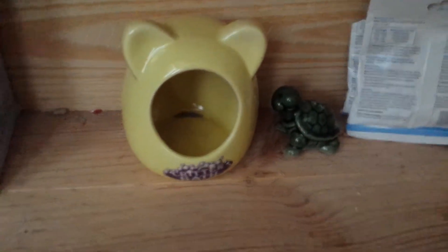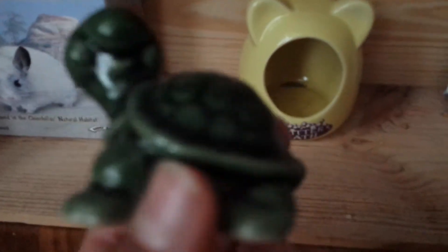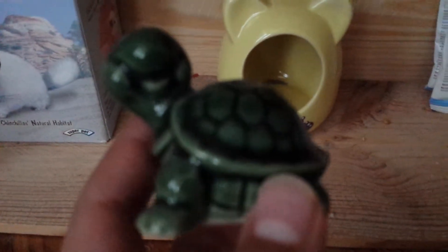Then down here is some chinchilla bath sand. Right here is the critter bath. Right here is this turtle that I got. And then out comes this type of vitamins that I'm supposed to put on the hamster's vegetables — that's the type of vitamins.